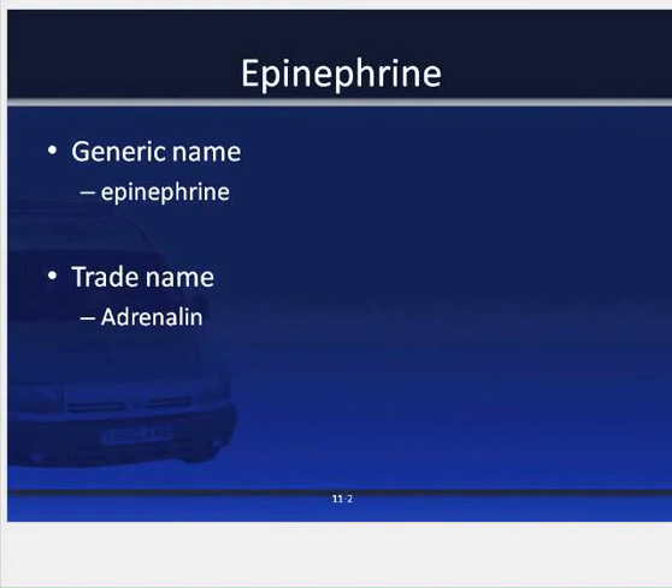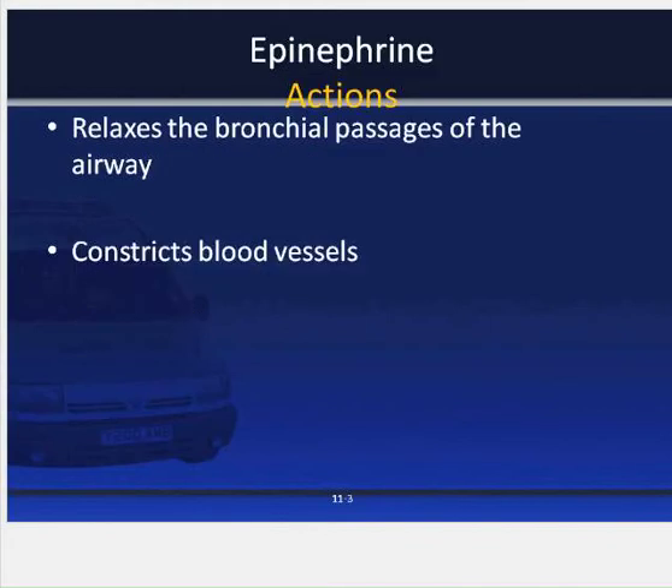Epinephrine — the generic name is epinephrine and the trade name is adrenaline. Epinephrine works by relaxing the bronchial passages of the airway and constricting the blood vessels. The opening of the airway allows the patient to move more air into and out of the lungs, increasing the amount of oxygen in the bloodstream. Constriction of the blood vessels slows the leakage of fluids from the blood vessels into the space around the cells of the body.